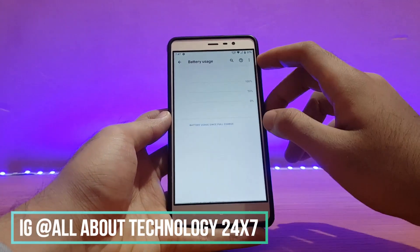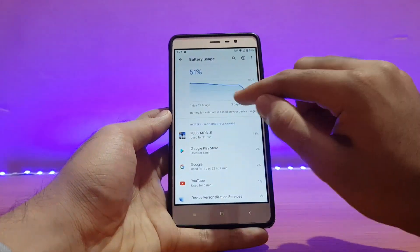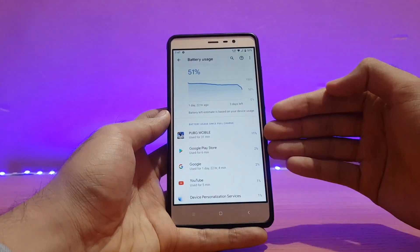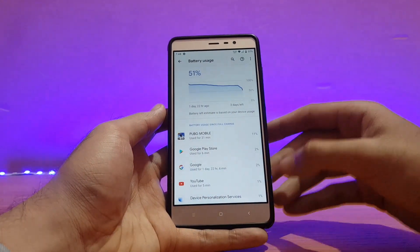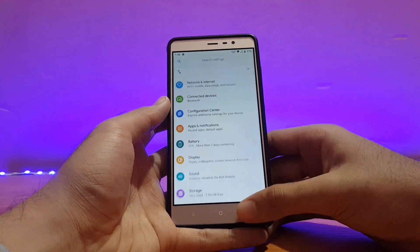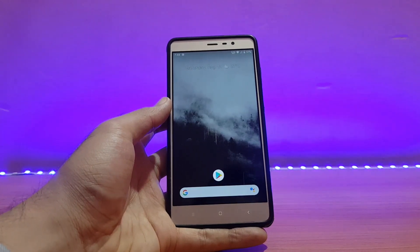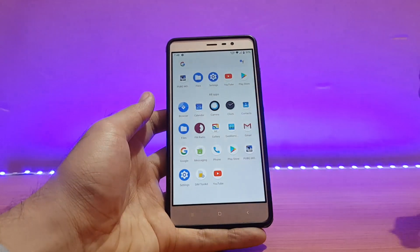Looking at the battery graph — the device was on standby for a full day initially, and the standby drain is visible. PUBG drained about 11% in 31 minutes, YouTube drained 2-3% in about 15-20 minutes, and PUBG gameplay in Livik drained similar to a TDM match. Overall, battery life in this ROM is similar to older builds — not extremely good but not horrible either; it's usable.